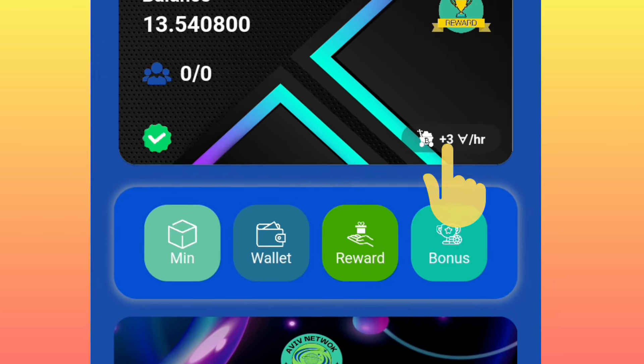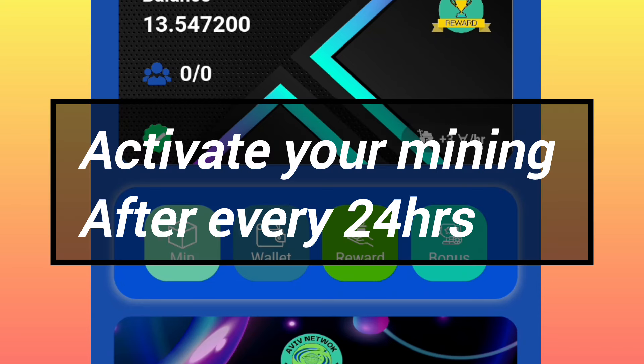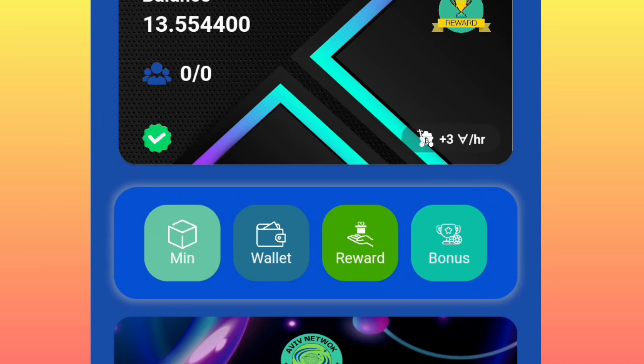After every 24 hours, you simply come back or log back into your account, then click on this icon. Once you click it, your mining will start right away. Make sure you are not suspected — keep on mining after every 24 hours. The project is still new, around two weeks old, so try to do this as early as now.